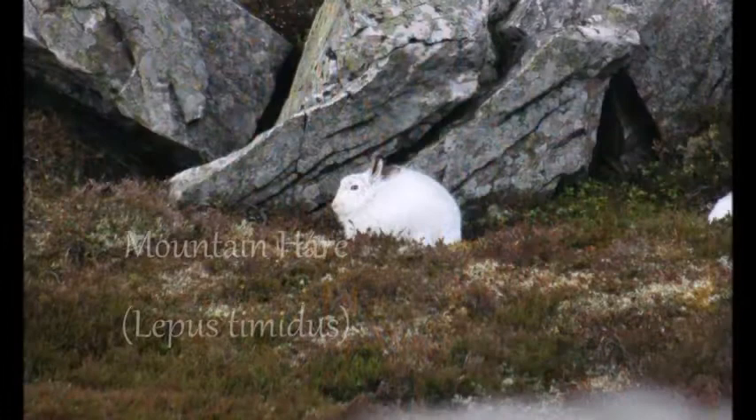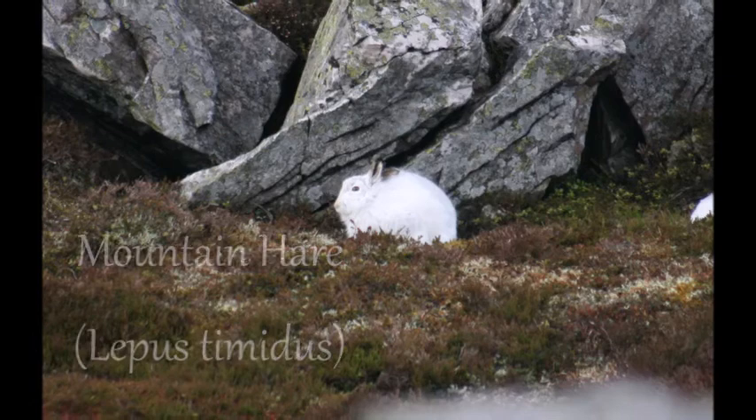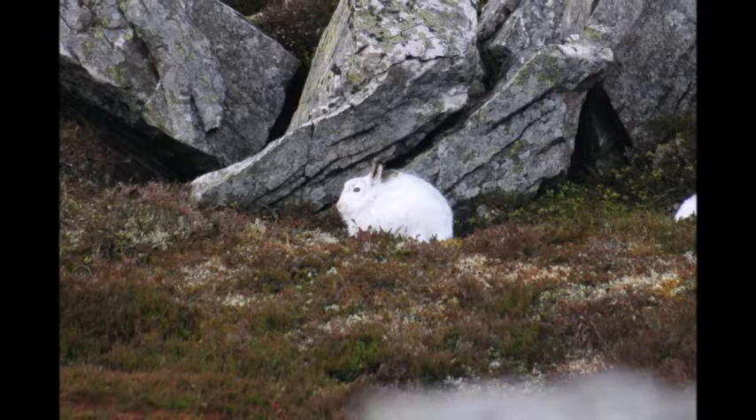The mountain hare is slightly smaller than the brown hare and is found mainly in Scotland. The fur in the summer is a blue-grey colour, hence its other name, blue hare, but in winter the fur changes to white to match the snow.